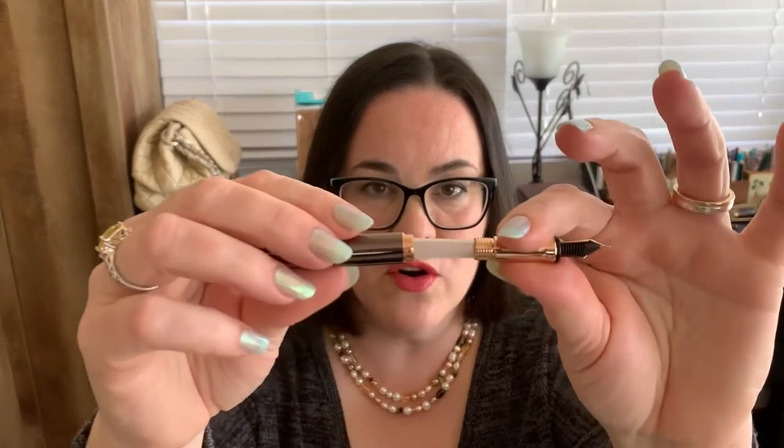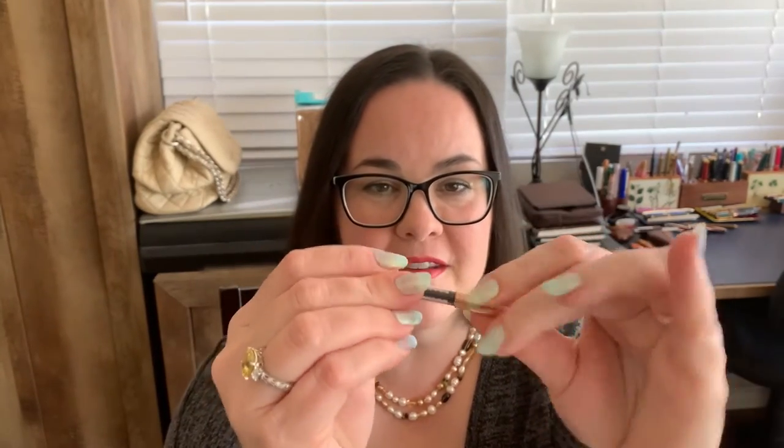It is a cartridge-converter pen. When you take the barrel off, you have an empty cartridge — I believe that's just to protect the inside of your section. I'm going to go ahead and put the converter in. It is an international converter, so this can take international cartridges, which is great. When you run out of ink, have those cartridges with you just in case of emergency.